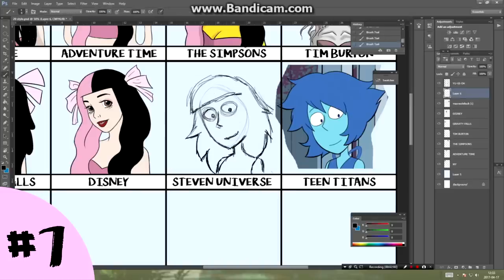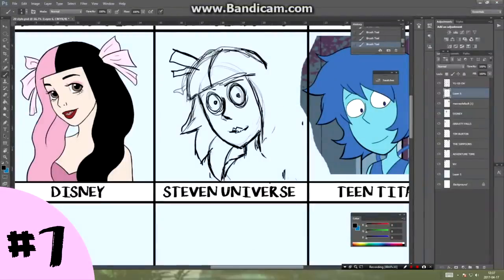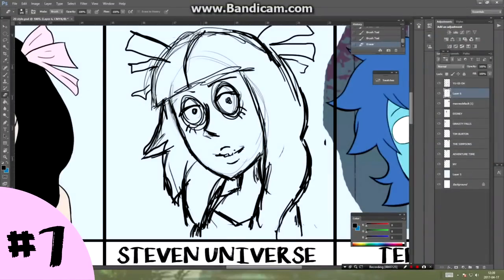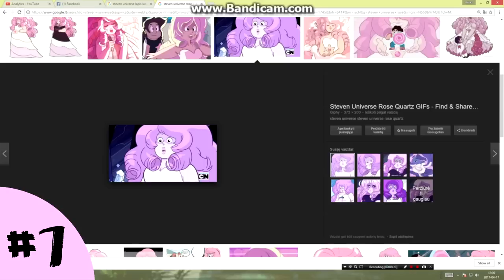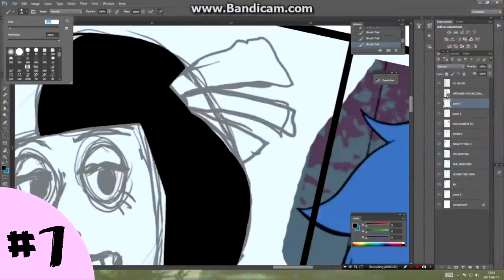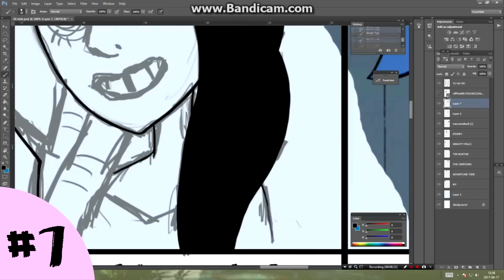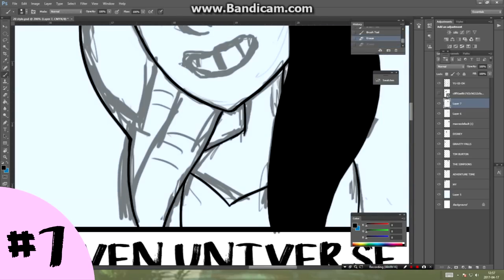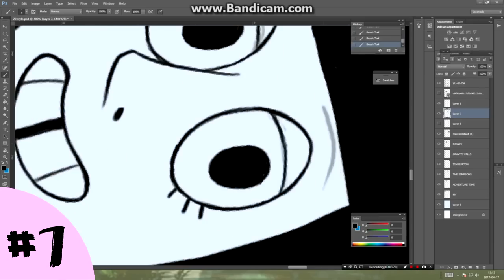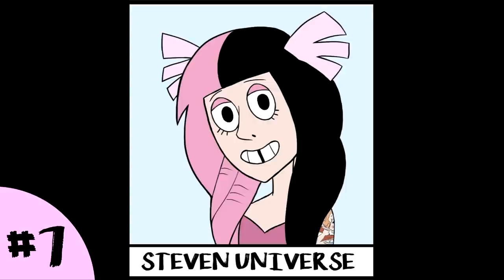Next is Steven Universe — one more show I didn't see, to be honest, but I'm planning to because it looks really interesting. I'm really sorry to all the fans if I didn't capture the style right or if this looks nothing like a Steven Universe character, but I really tried my best. I took different characters and tried to combine something, but those characters are really quite different, and the reference photos from Google were very different from the actual show characters — most were probably fan art — so it was really hard figuring out which references to use.